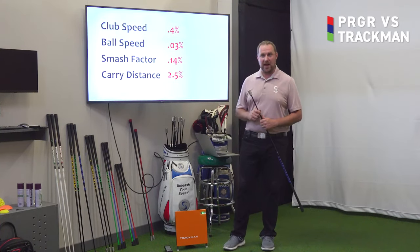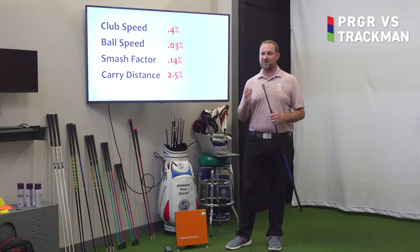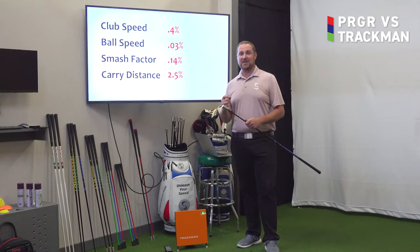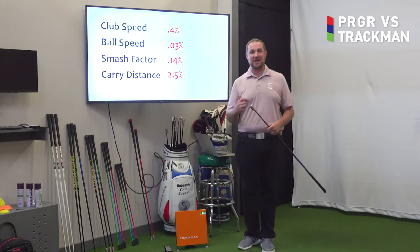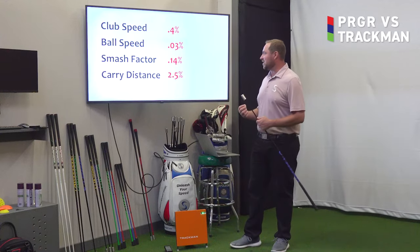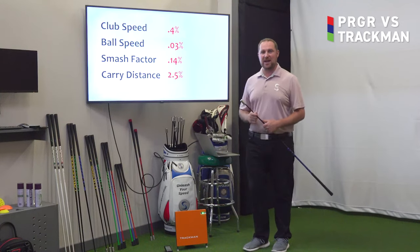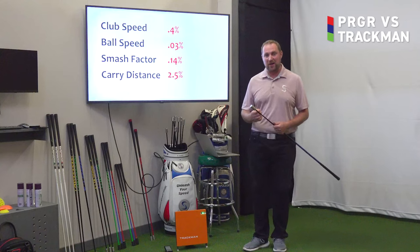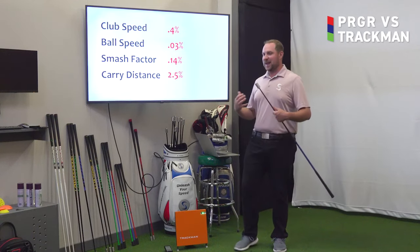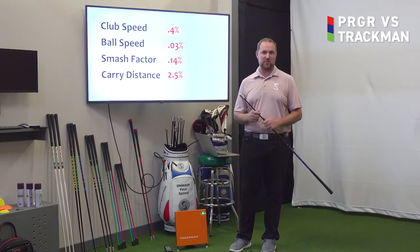Here's our overall summary of our data collection comparing the PRGR launch monitor and the TrackMan launch monitor system. This was a fun test because we use the PRGR here at Superspeed for a lot of different reasons — number one, to measure how fast these clubs are moving without hitting a ball, and that's something even TrackMan can't do. When we look at the data hitting an actual golf ball, we saw that they are incredibly accurate and incredibly similar. Club speed had a variance of only 0.4%. Ball speed was even better with a variance of 0.03%. Smash factor was 0.14%, and carry distance, as we said before, did have the biggest variance, but still only at 2.5% between these two devices.